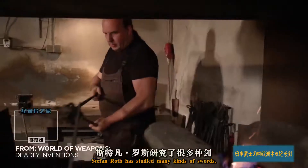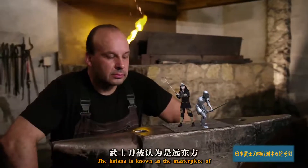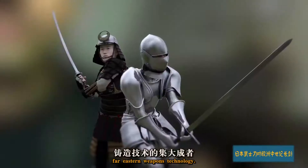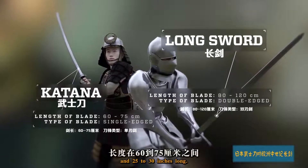Stefan Roth has studied many kinds of swords. The katana is known as the masterpiece of Far Eastern weapons technology. The blade is curved, single-edged, and 25 to 30 inches long.